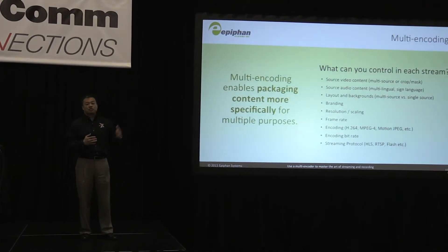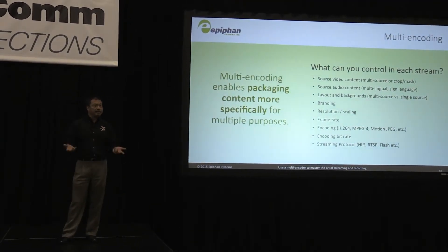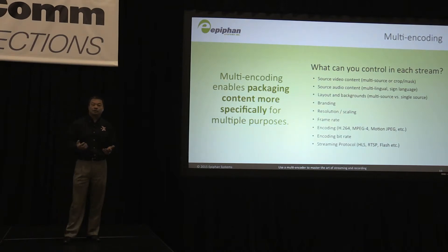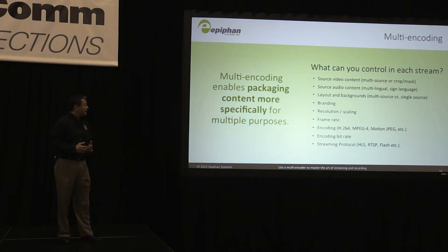In each stream that you're recording, you have the capability to manipulate it and do everything you need to capture it in full definition — the source video content and the source audio in full resolution, full frame rate. You can put different layouts and backgrounds into the final product that you want to stream.